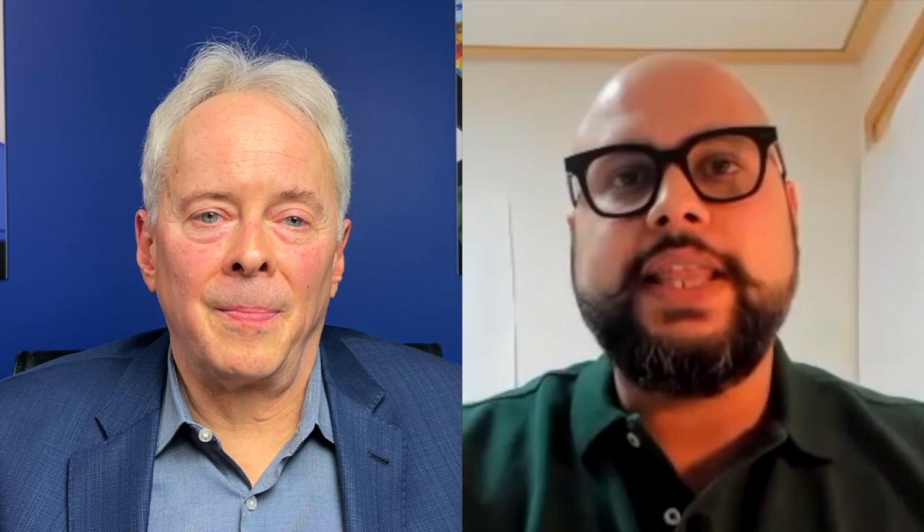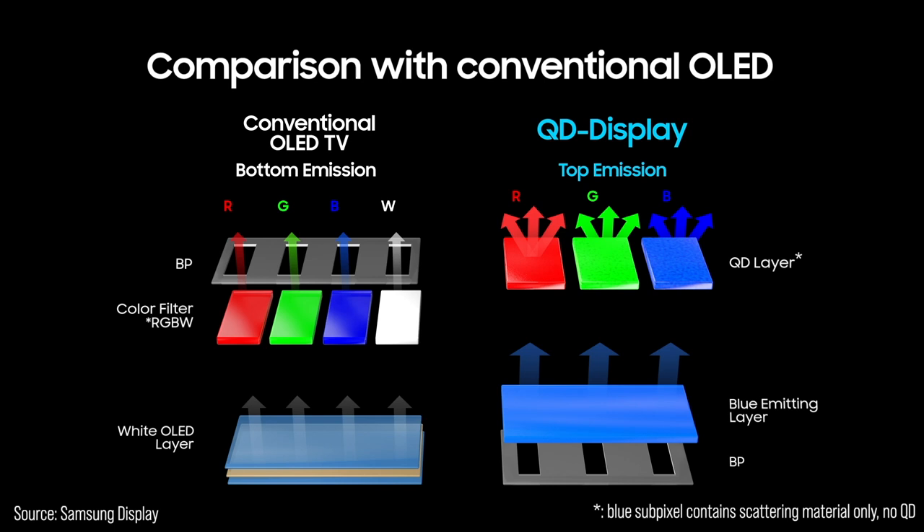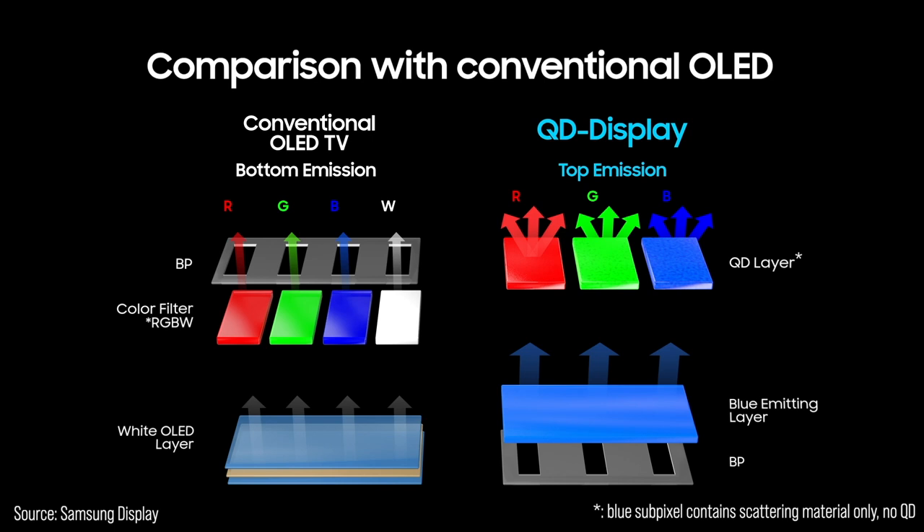I'd like to stop here since there's a lot to unpack. The first question many viewers will have is: why blue OLED? Blue OLED is the higher frequency wavelength, so because it has a higher energy level, we can down-convert it using red and green quantum dots to create very precise red and green color. The process is called photoluminescence. Using the higher energy blue light, we can activate the red and green quantum dots to create those colors — that's why we use the higher energy blue backlight.